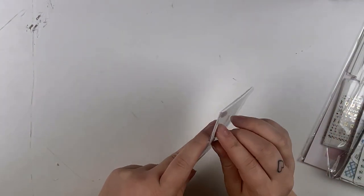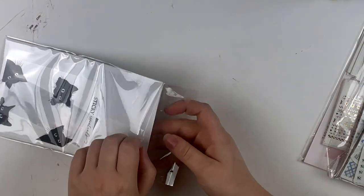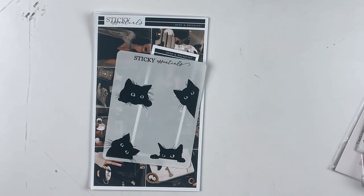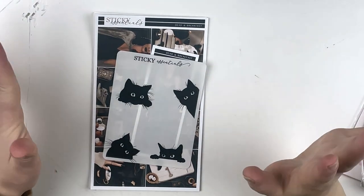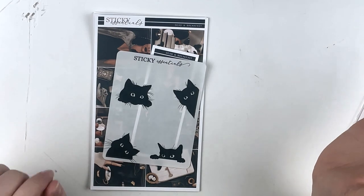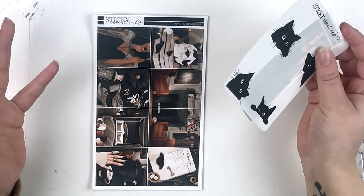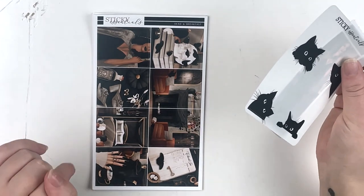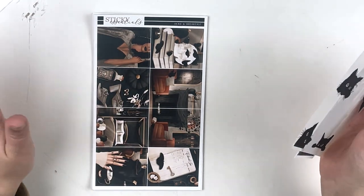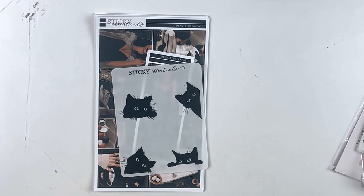I'm going to start off with Sticky Essentials. I love Delilah's shop so much and this was the last kit that I needed for my Halloween lineup, so I'm really excited that it came in. This was actually a gift from Jess at Teach Plan Repeat 07 — she sent me a gift card which was so kind of her and I had saved it, knowing I wanted to get a Halloween kit.